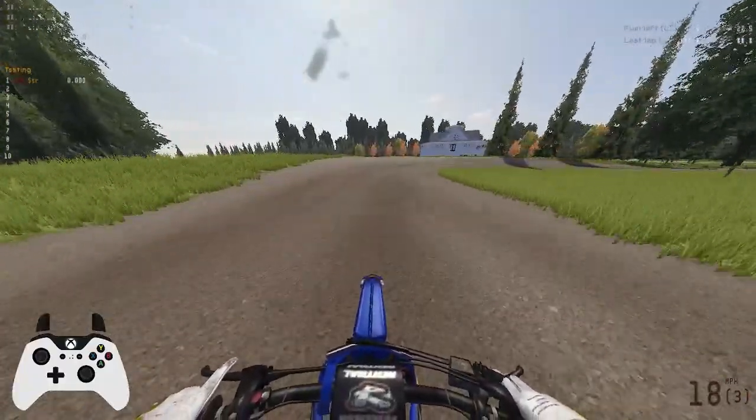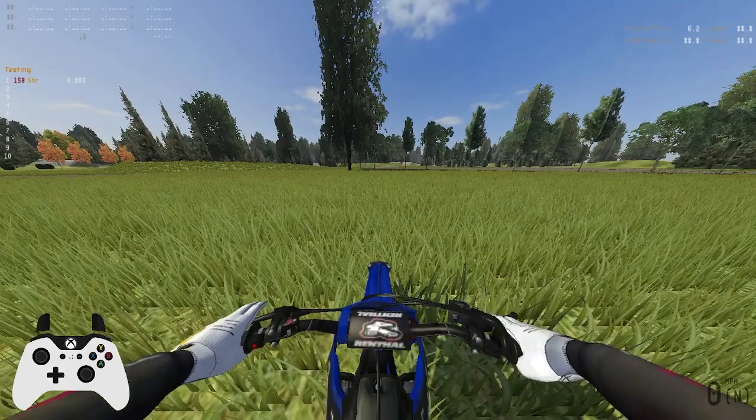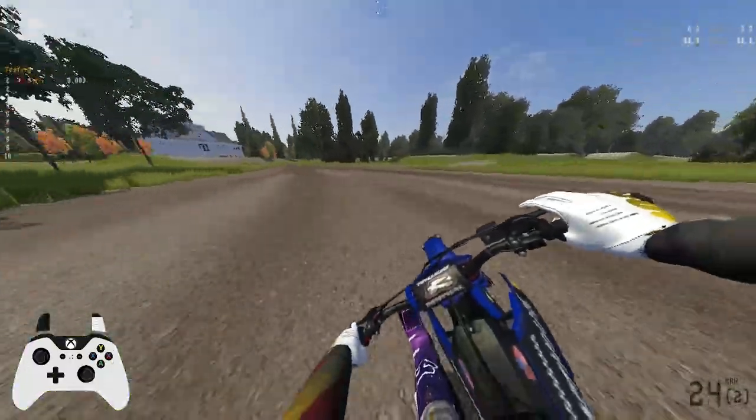So that was a lap on this track. Not really sure what I think about it — it seemed pretty okay. That was the big track I just rode. Let's see if I can find the smaller track in the middle. There's the starting gate, so I just need to go straight.